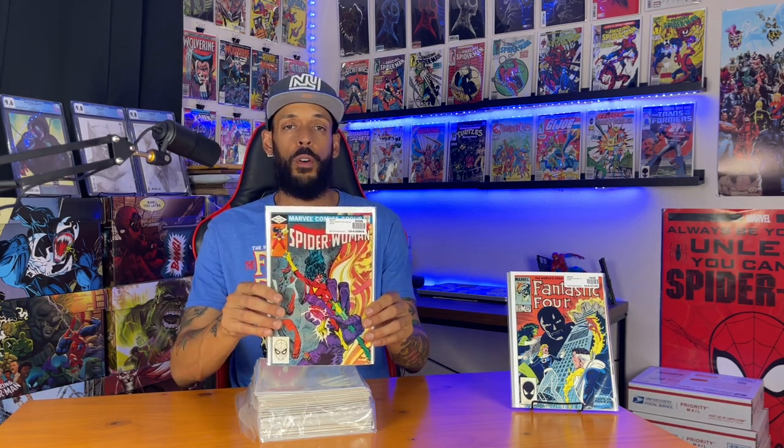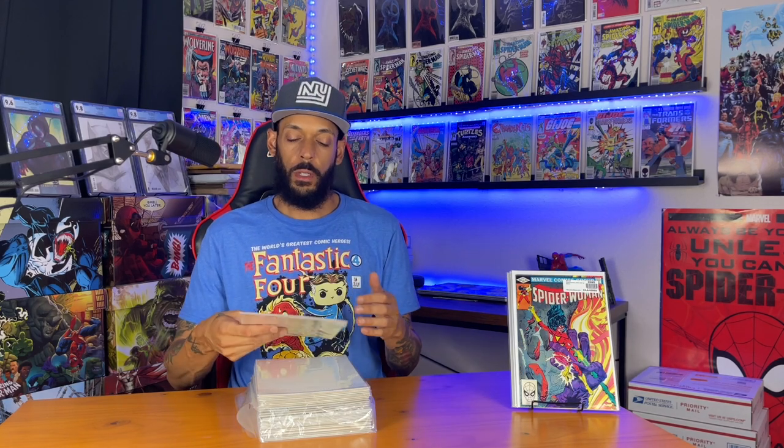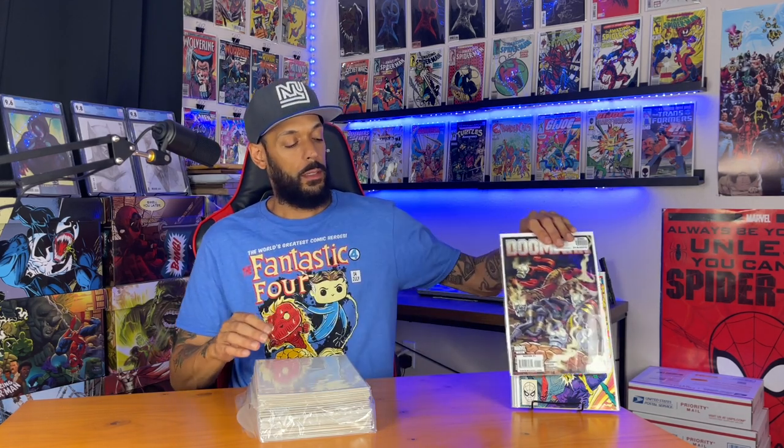Next one is Spider-Woman 44. Shout out to Swagglehoss — he pointed out how this is basically the first cover appearance of a thong, and that's his hand right there.